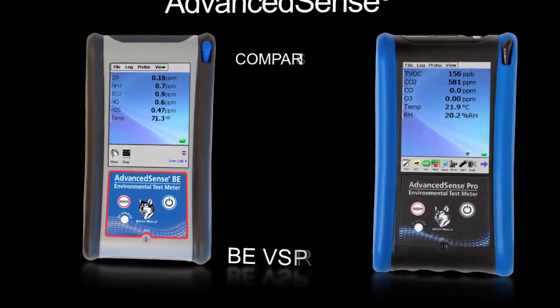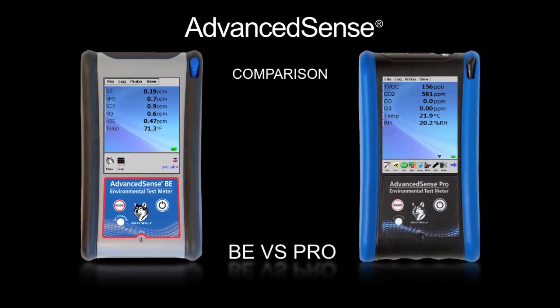This video focuses on the differences between Greywolf's Advanced Sense BE and Advanced Sense Pro meters. You will learn about the very broad range of parameters and powerful features available for each, which can easily be tailored to meter-specific needs.